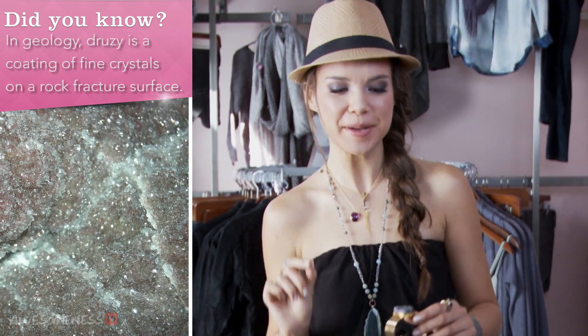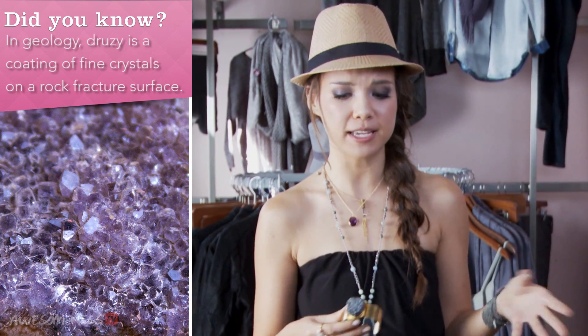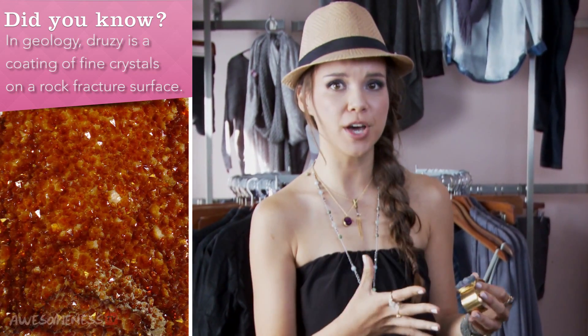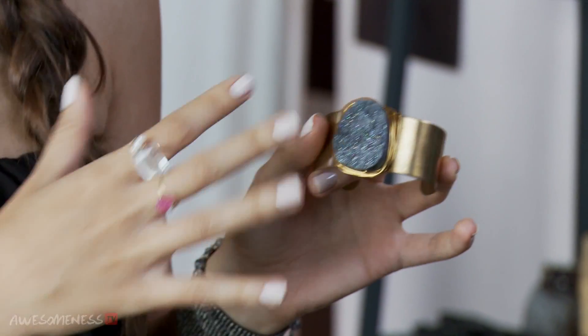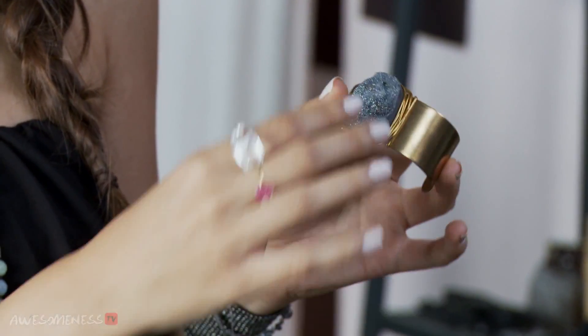Hey guys, it's Ingrid, and for my style tip today, I'm going to be talking about Druzy Stone. That is spelled D-R-U-Z-Y for all of you out there who want to go and Google it. Basically what this is — it's a huge trend right now, I'm seeing it all over the place. It's a cut stone, and what you're seeing is the inside of the stone. So it's unfinished.